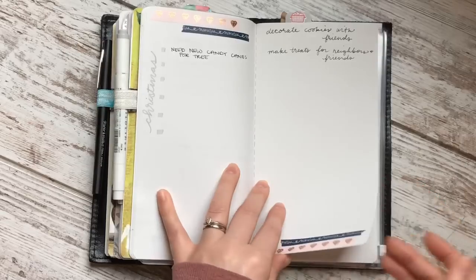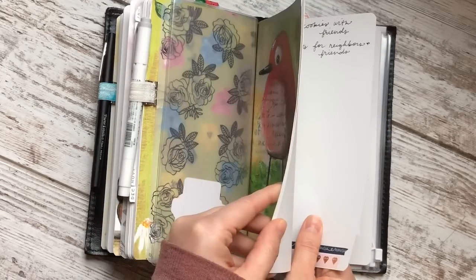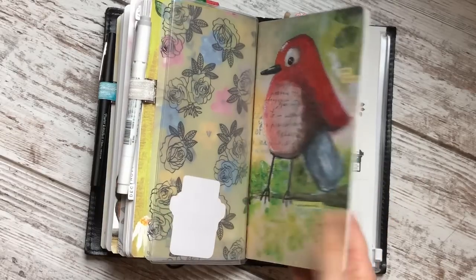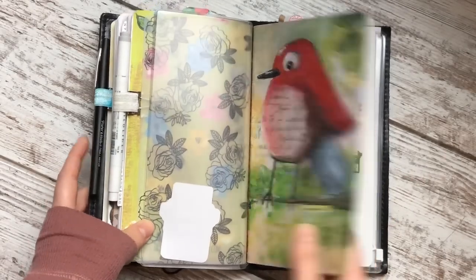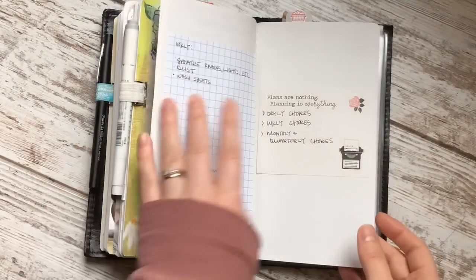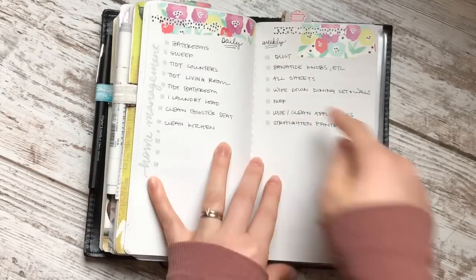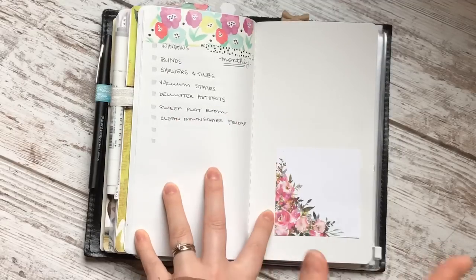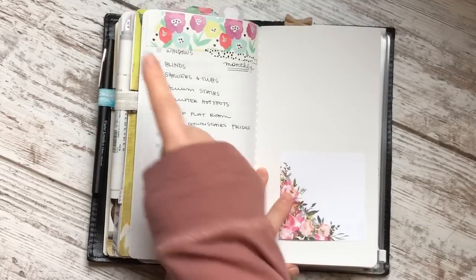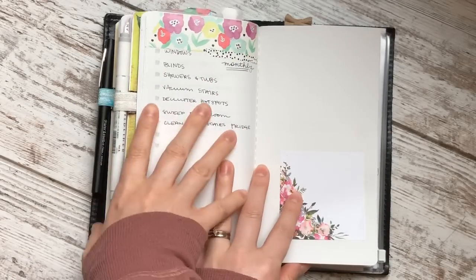For December I'm going to get a Christmas plan book that Jenny is going to release — using it for not only planning but memory keeping for December as well. I'm not sure where I'll put it — maybe I'll take this book out temporarily, have the Christmas book back here, and then when the new year comes I'll have my new setup with a fresh blank notebook. Here are just some notes with sticky notes — this was prepping to write cleaning checklists. For home management I have daily, weekly, and monthly things I like to do. I refer to this every once in a while as a reference, and then I write these tasks into my monthly plan book.